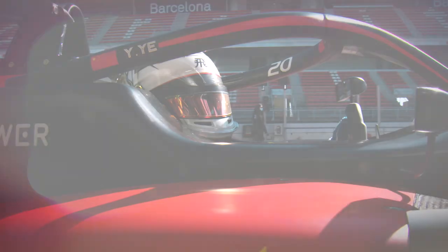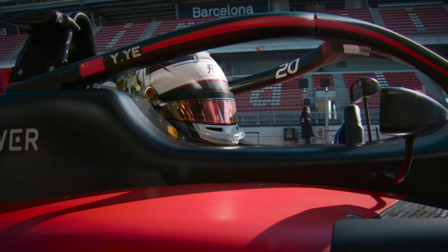Light fades on the 2020 Euro Formula Open Championship and we're going to end the season here at Barcelona. Four races coming up for you this weekend. Yifeye with a significant lead in the championship — all he needs to do is finish and he should become champion.